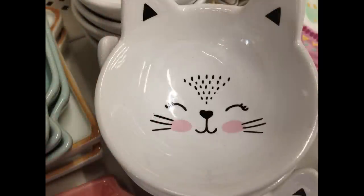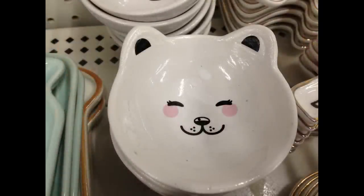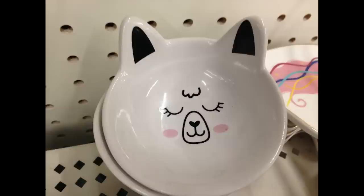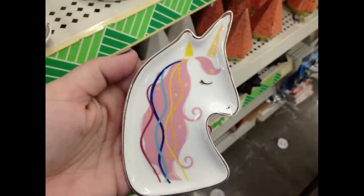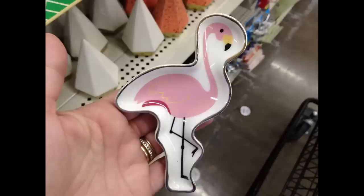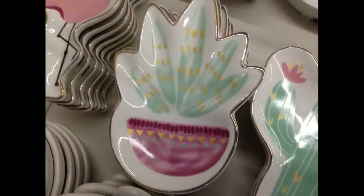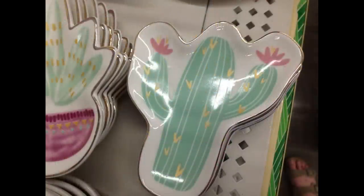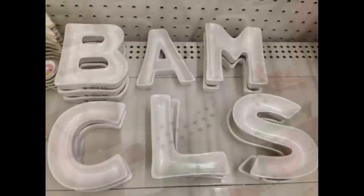They also had a trinket tray that looks like a kitten face, what they believe is a fox, a dog, and a llama — those are really cute. They also have a unicorn shaped one, and all have a gold trim around the edge. They had a flamingo, a succulent, and a cactus as well.